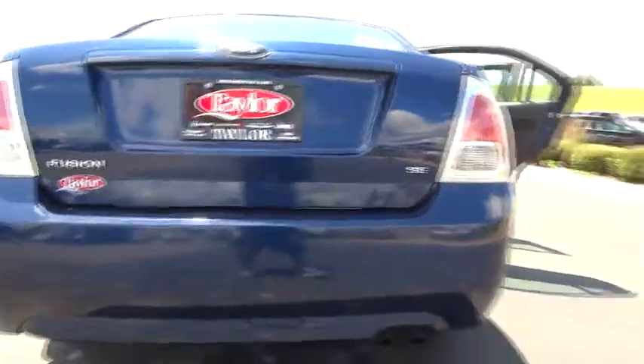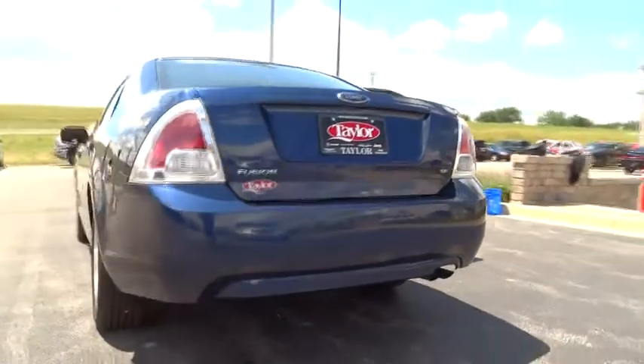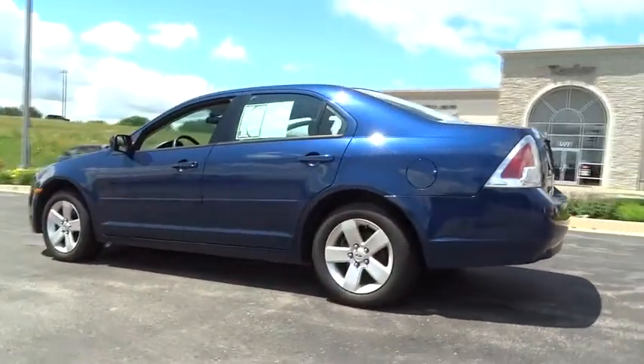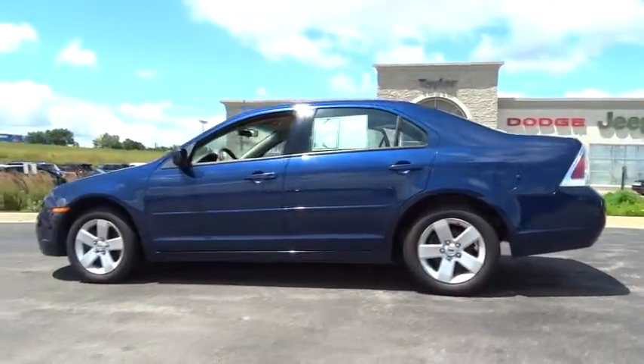In 2006, Fusion. You can have both impressive power and great economy in a Fusion. This vehicle has less than 145,000 miles.